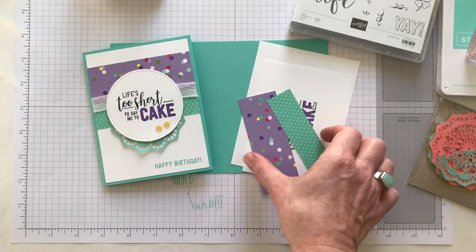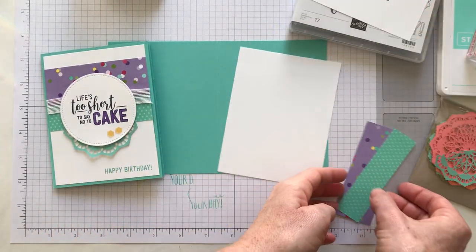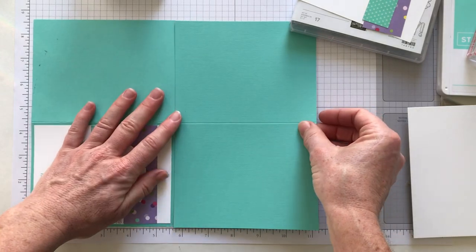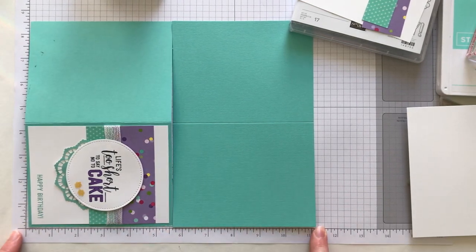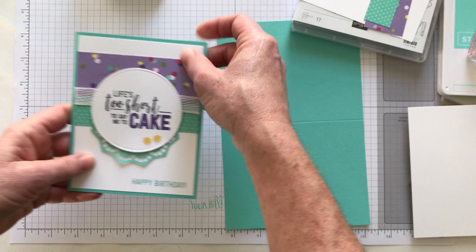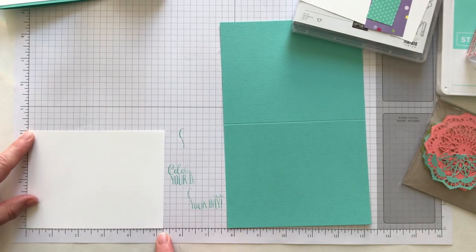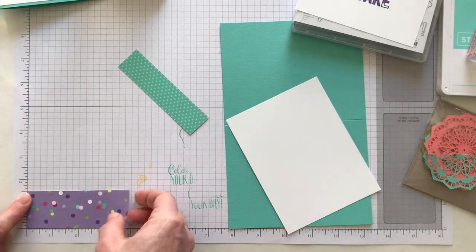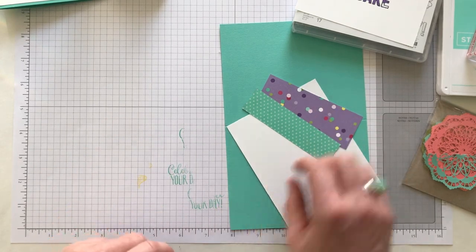Let's talk about the sizes of our cardstock. We start with a coastal cabana card base from the swell card stock measuring eight and a half by eleven inches — cut in half along the eleven-inch side at five and a half inches, then scored in half along the eight-and-a-half-inch side at four and a quarter inches to make a nice crisp fold. Then we have a layer of whisper white cardstock measuring four inches by five and a quarter inches. Our designer series paper strips: the polka dot piece measures one and a half by four inches, and the coastal cabana polka dot piece measures one inch by four inches.